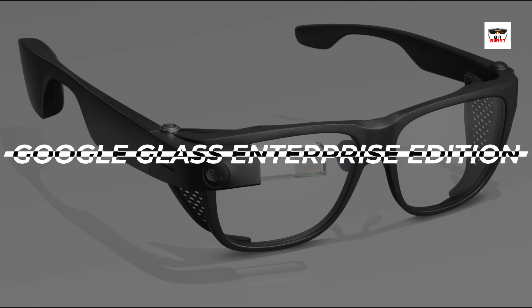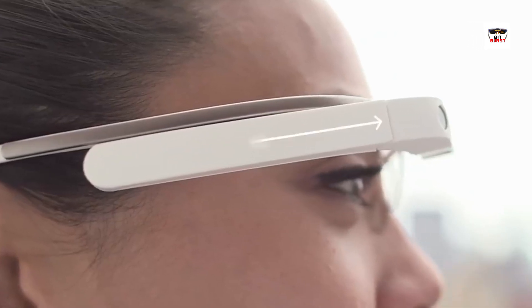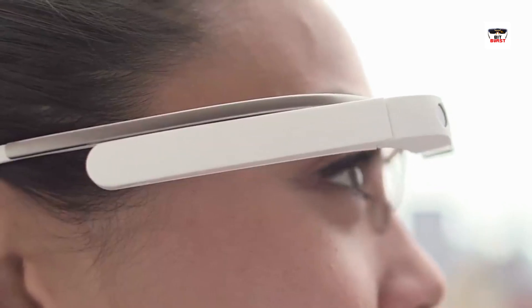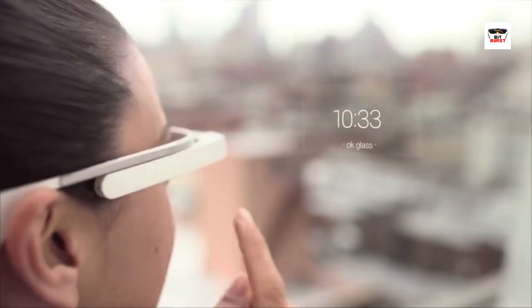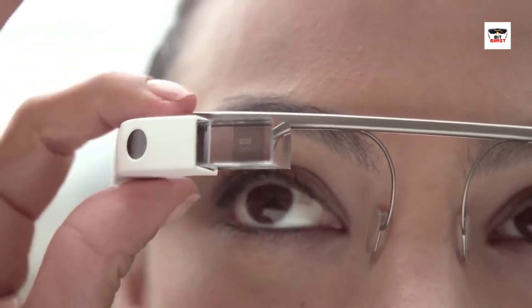After that, we have the Google Glass Enterprise Edition. Designed specifically for workplace applications, it offers hands-free access to information, remote assistance, and real-time data visualization. It's a powerful tool for any professional.